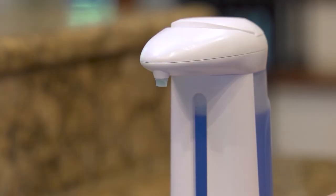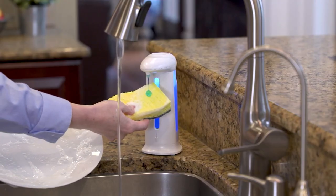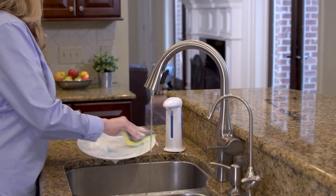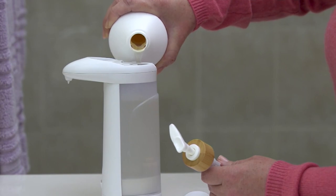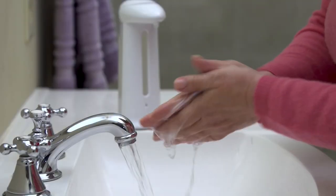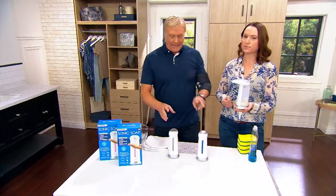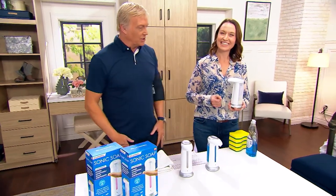So one could be for hand soap, one could be for dish soap. One could be for one room, one in the next room. Better idea when you need that soap and you just want an easier way to have access to it. Brand new, one clean color: white. The color you're seeing here is not the color of the unit, but the color of the soap, like the dish soap.